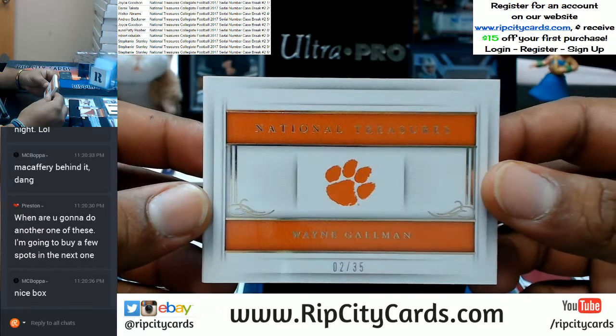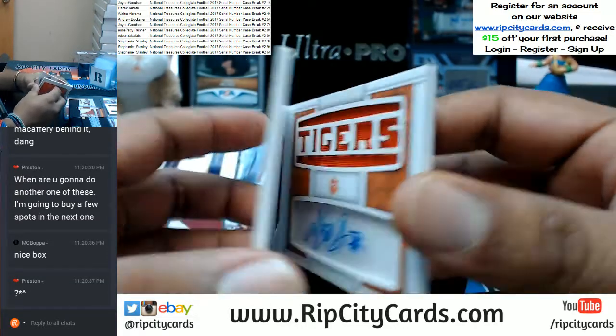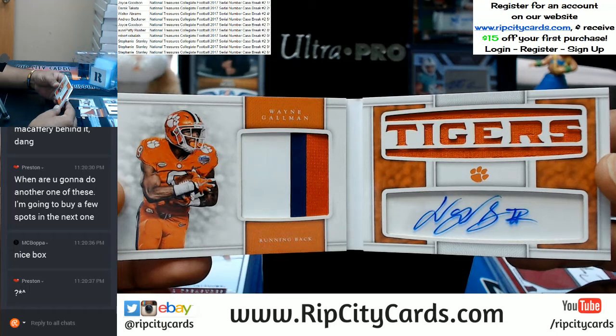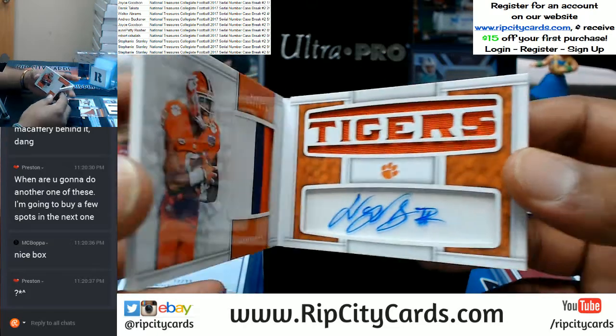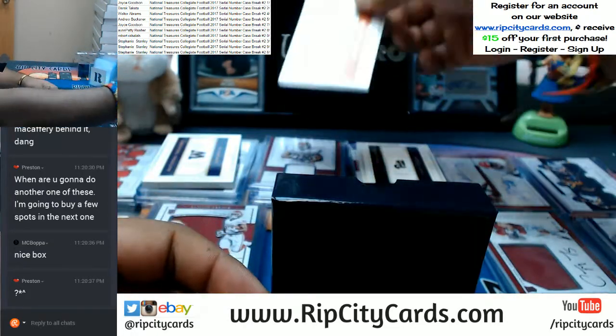Going to the two spot — three-color patch with the on-booklet auto for Wayne Gallman. Very nice book right there, numbered two out of 35. Goes to the two spot.